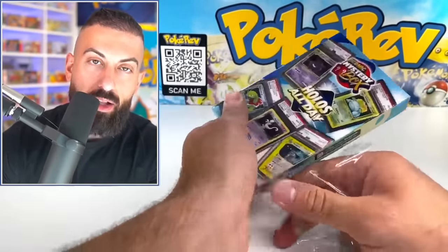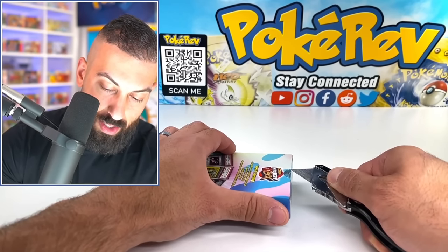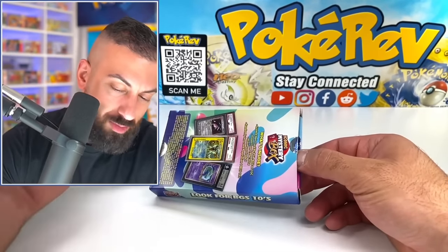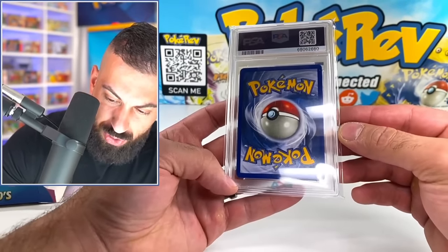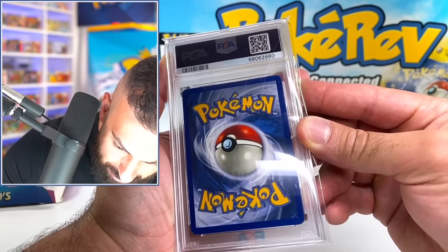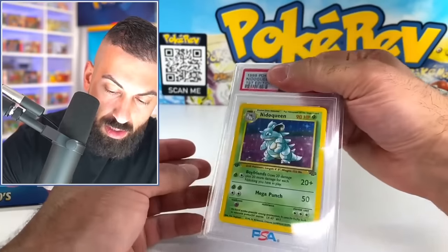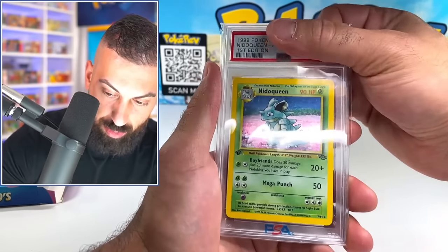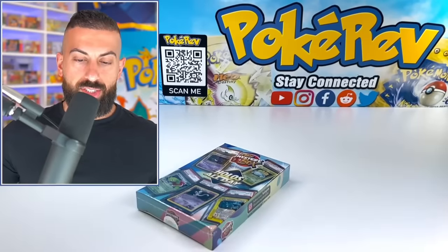Moving on to box six — this one might be like an eight on the back. Let's flip it over — it's gonna be a first edition Nidoqueen from Jungle holo! I think it's going to be an eight and it is — Near Mint eight! First edition, quick close-up on that Nidoqueen. Nice card. Let's see if we can kick it up a notch and get something maybe like $200 value or more — it's definitely possible.